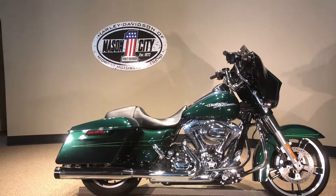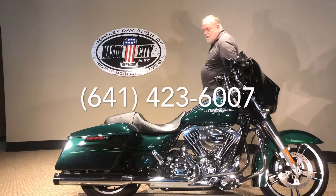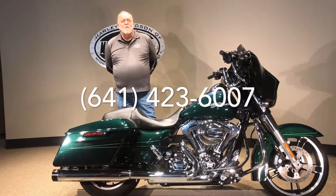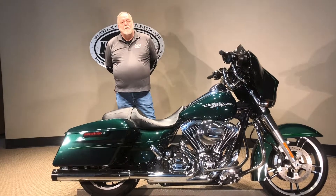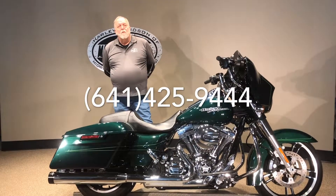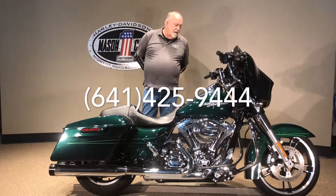For more information on this, you can reach us at 641-423-6007. Or if you have questions nights or weekends, my name is Jim Rodemick. You can reach me on my cell phone, which is area code 641-425-9444. I'm glad to answer any questions at that time.